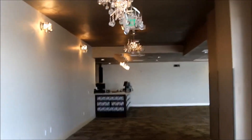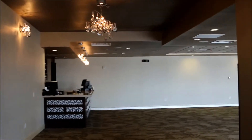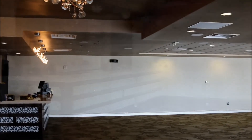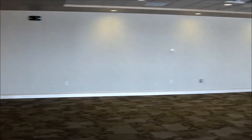Curtis Ballroom features modern decor with small chandeliers and hosts only one wedding per day. They provide tables, chairs, basic linens and dishware with the rental of the facility.